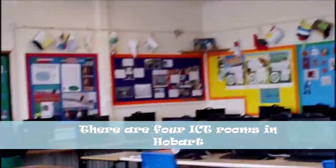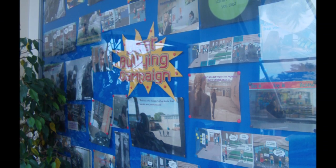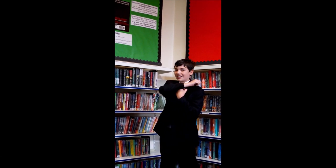This is one of the ICT rooms in Hobart and these are the computers that we use. This is the library at Hobart — you can take out books at any time.